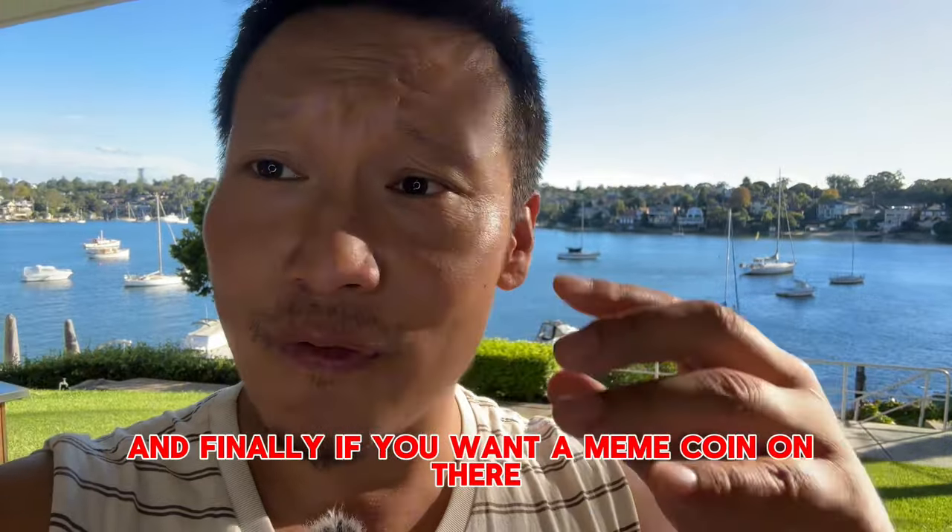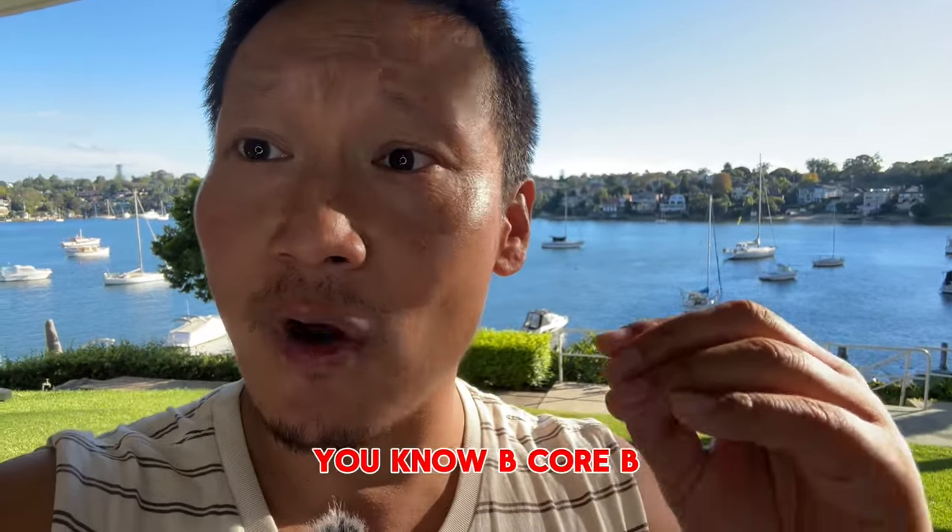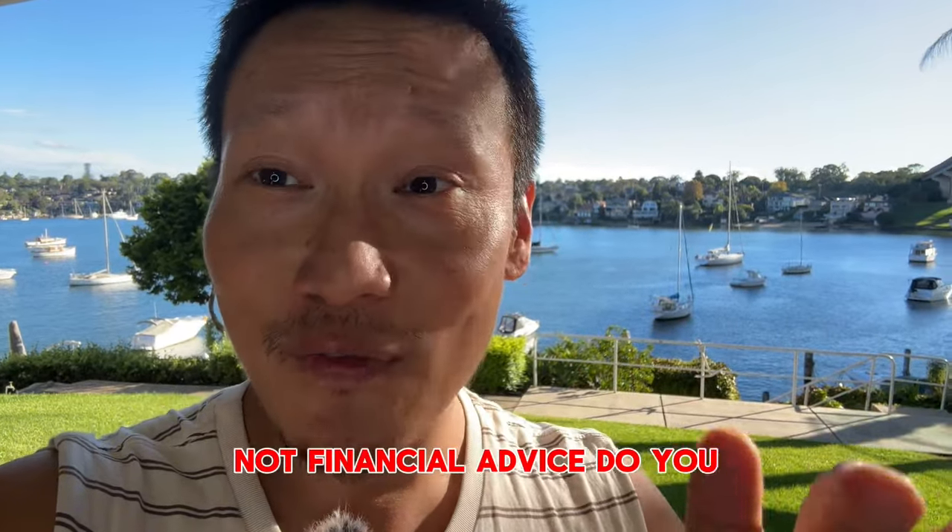Finally, if you want a meme coin on there, there's something called BCORE — B-C-O-R-E. Not financial advice, do your own research.